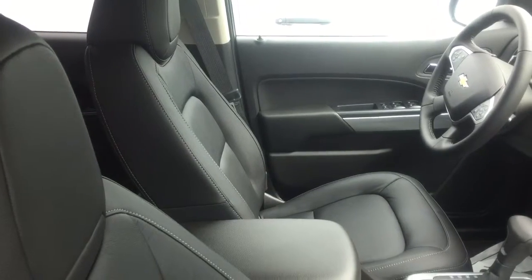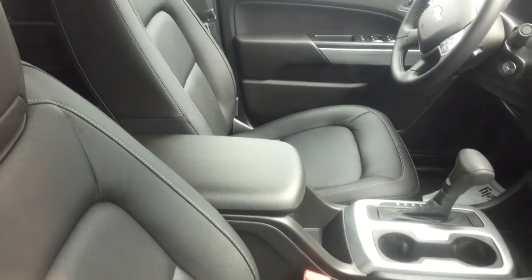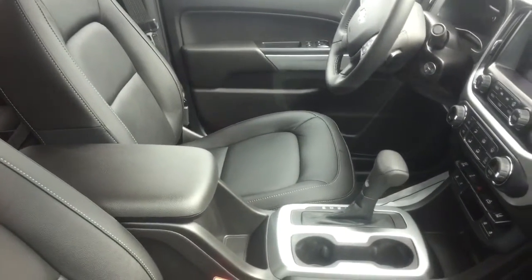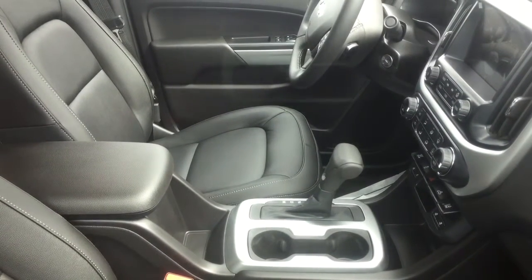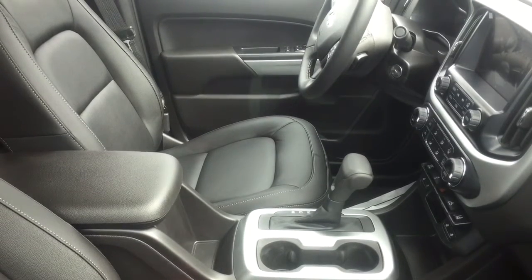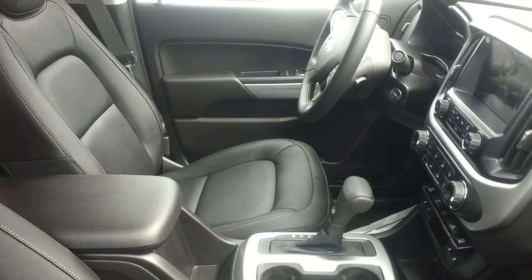Ken, I just wanted to give you a quick view of the interior of this beautiful Colorado. This one does have the black leather interior, and it also has its touchscreen with its backup camera. You can actually do Apple CarPlay and Android Auto, where you can see your text messages, your phone calls, and even use your own maps up on the screen, and it projects on there like it was your phone.